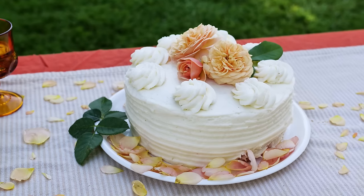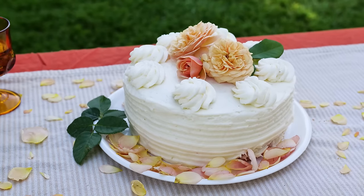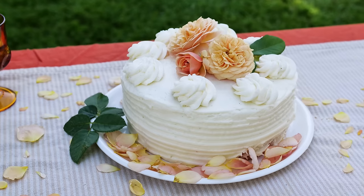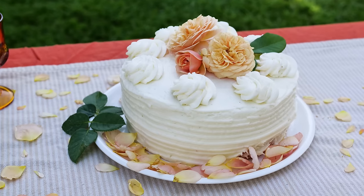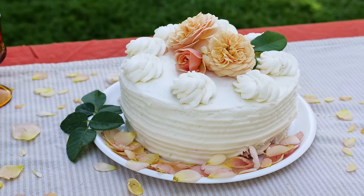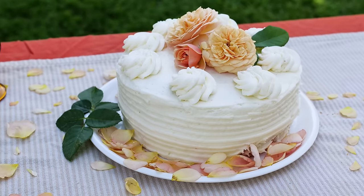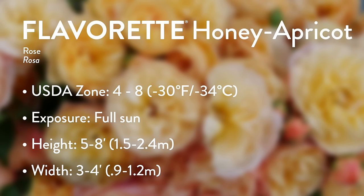In addition to flavor, they're looking for petal texture. Just like lettuce breeders look for lettuces that are soft and enjoyable to chew, they've been testing petals for edibility — are they lush, are they soft, are they sweet without a lot of bitterness? It's a combination of flavor and texture that makes Flavorette Roses so different. You can see the variation in how they work with this, similar to how the perfume industry works with roses and different scents.